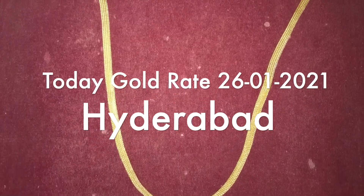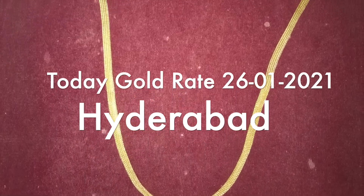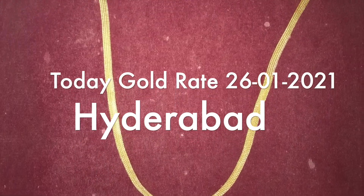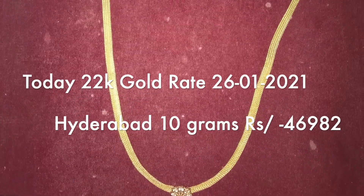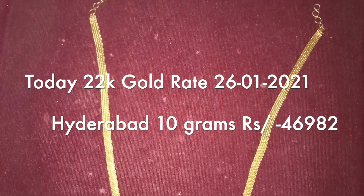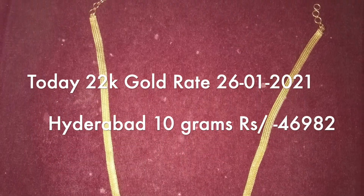In Hyderabad and in our Telugu states, we have 24 carats 1 gram, 100 grams, and 22 carats 1 gram, 100 grams. The 24 carat 1 gram gold rate is 5,785 rupees.